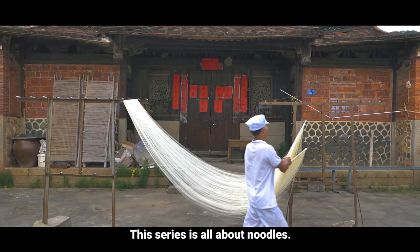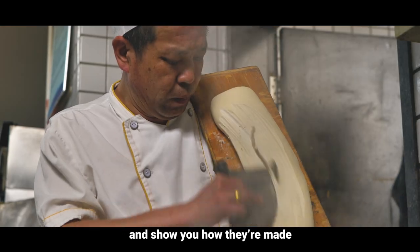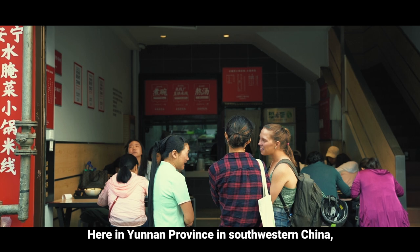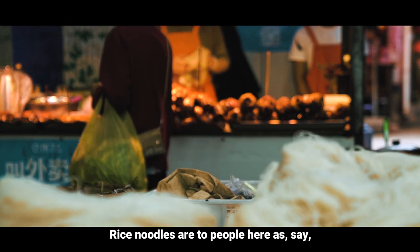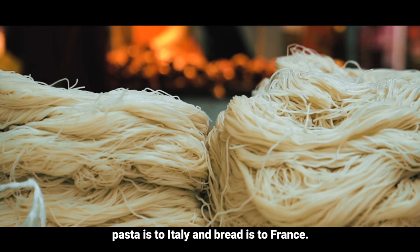This series is all about noodles. We'll be featuring 10 different kinds of noodles across China and show you how they're made and how they're served. Here in Yunnan province in southwestern China, noodles are eaten for breakfast and they're made entirely out of rice. Rice noodles are to people here as pasta is to Italy and bread is to France.